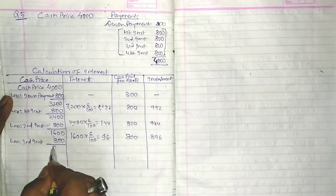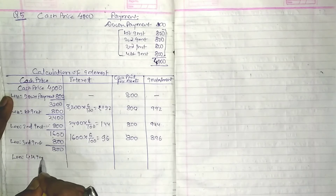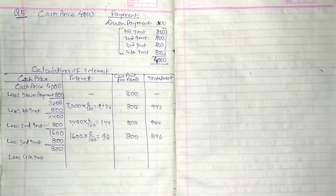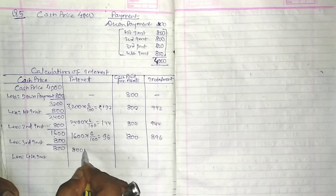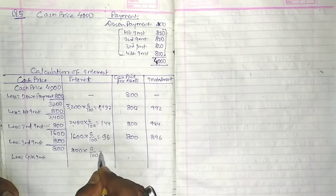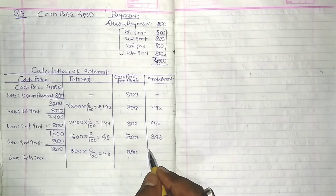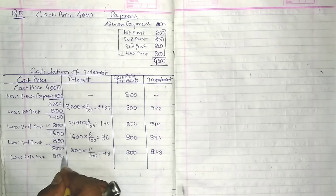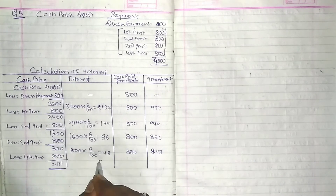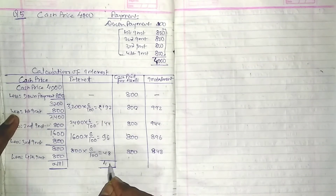Year 4: balance Rs.800, interest 6% = Rs.48. Cash paid for assets Rs.800 plus interest Rs.48 = Rs.848, less nil balance. Total interest = Rs.192 + Rs.144 + Rs.96 + Rs.48 = Rs.480.